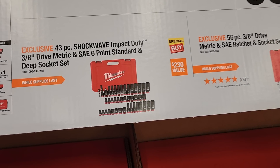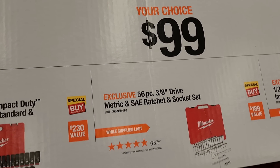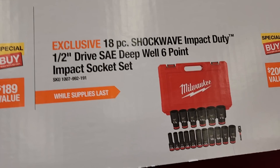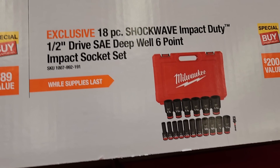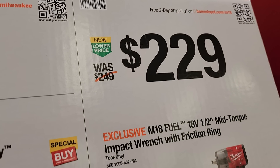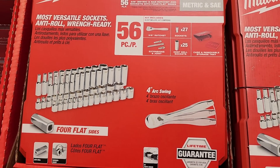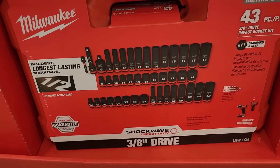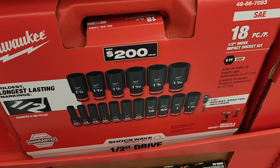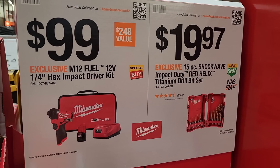For $99 your choice: the 43-piece shockwave impact duty three-eighths drive SAE and standard set, or the 56-piece three-eighths drive SAE ratchet and socket set — that's a really nice socket set. There's also the 18-piece shockwave half-inch drive deep well six-point sockets. Then the mid-torque impact wrench is at full sale price — about $20 off. The 56-piece is $56 with square drive sockets, and you got the 43-piece impact sockets and the 18-piece half-inch drive.